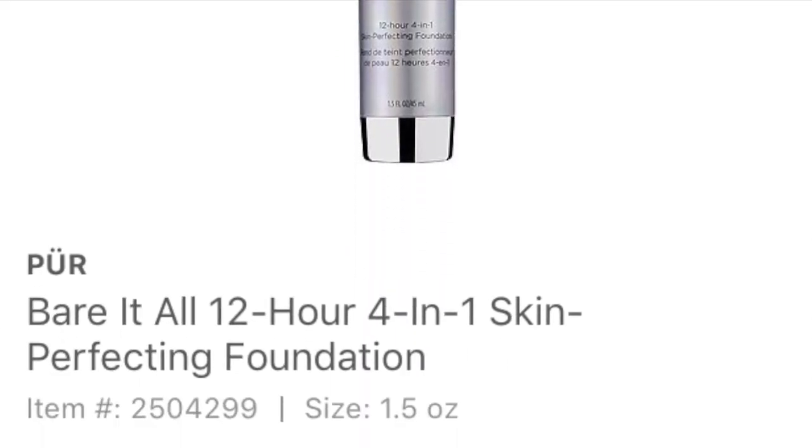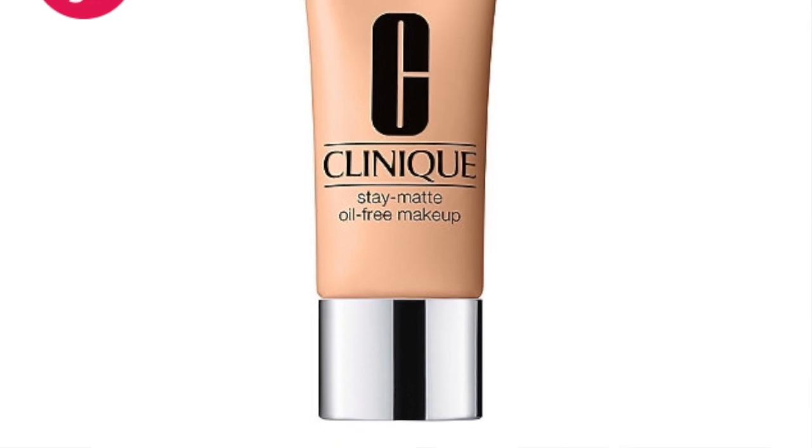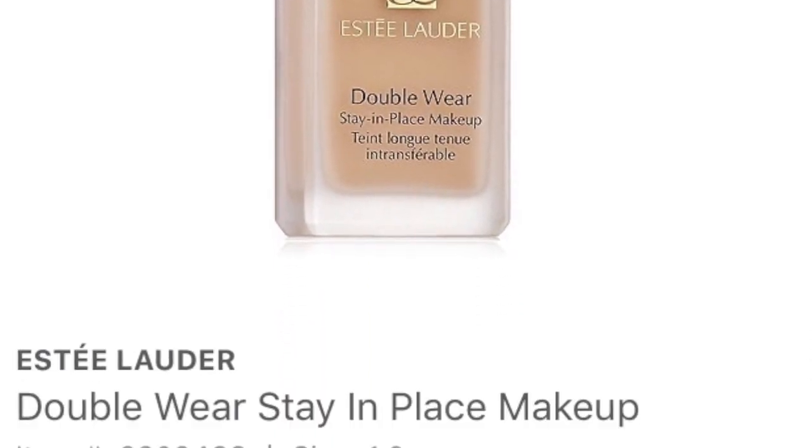Hi, welcome to another empties video. The Puré Baradol foundation is officially going into the garbage — that foundation sucked. The Clinique Stay Matte Oil-Free Makeup sample size was so small it wasn't enough to do a full wear test. Same thing with the Estée Lauder Double Wear — both foundations weren't generous enough to do a full face, and both separated within a few hours.